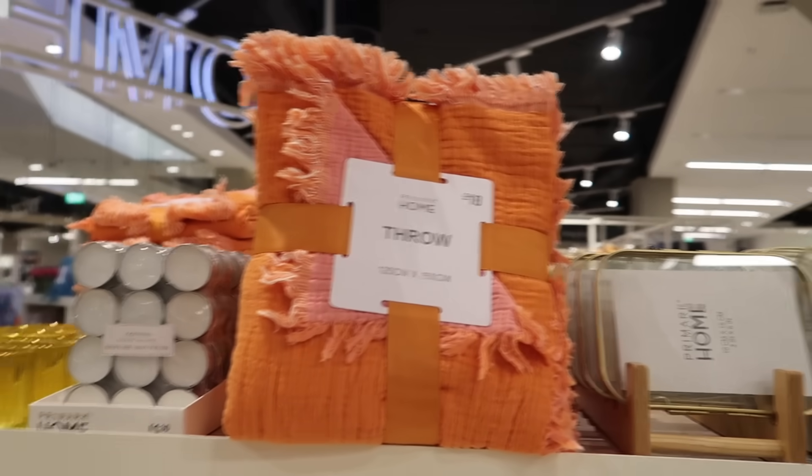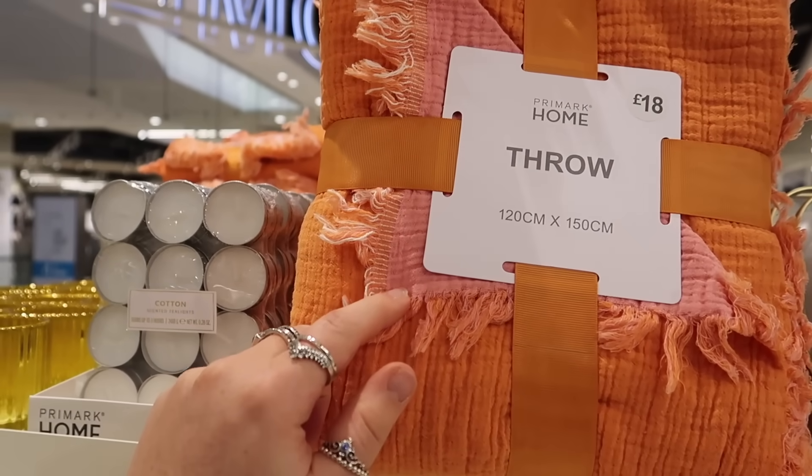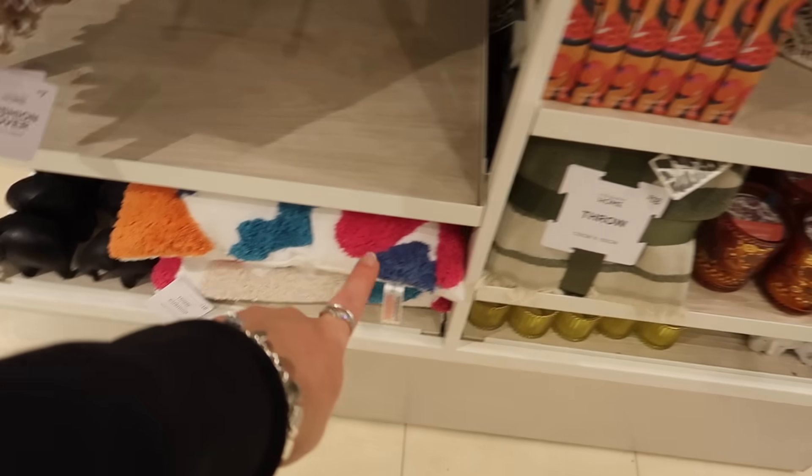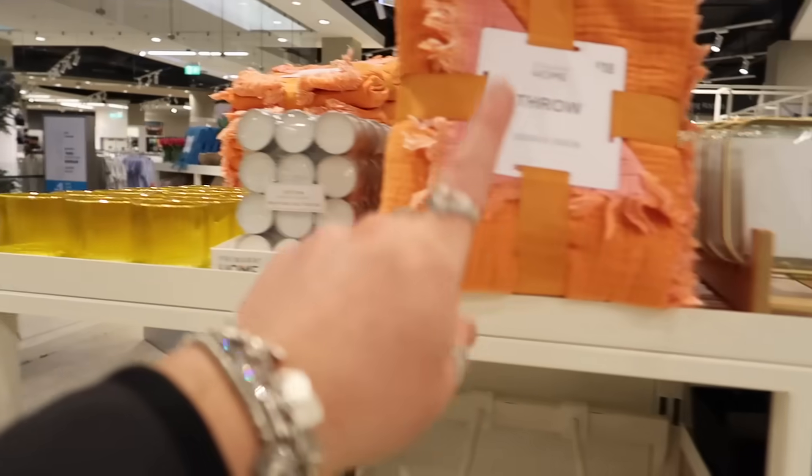They've got that same throw but in this orange and pink. How nice would that go with that rug if you're doing a colourful outdoor space? You could style it with the big pillow, the candle, the rug, the throw — it would all work together.